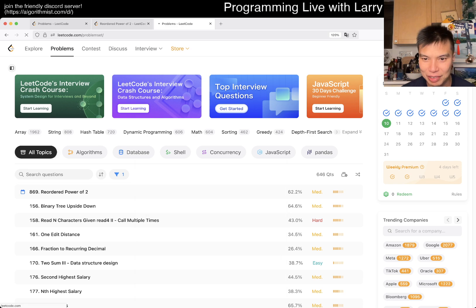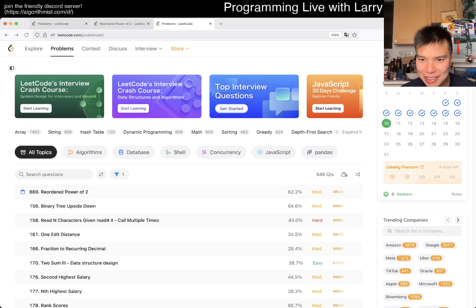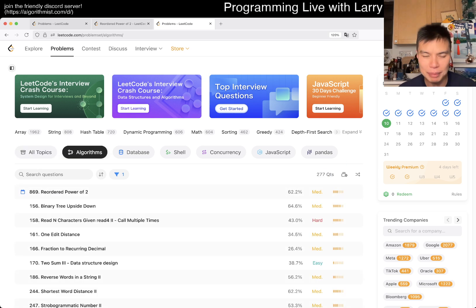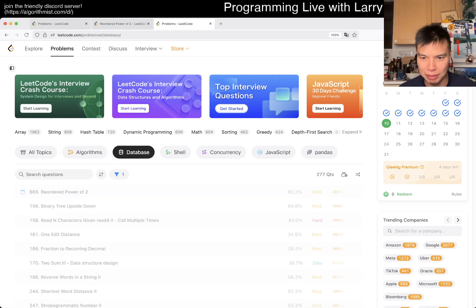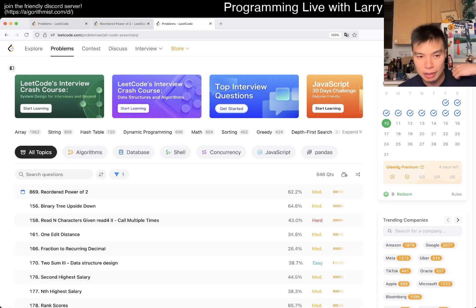There are 646 — I would say, what did I click on? I want to say this means questions, but what does QTS mean? In any case, I believe maybe this is how many problems I need to do, and I look good to remember, like in a database or something. So maybe I'll do a couple.